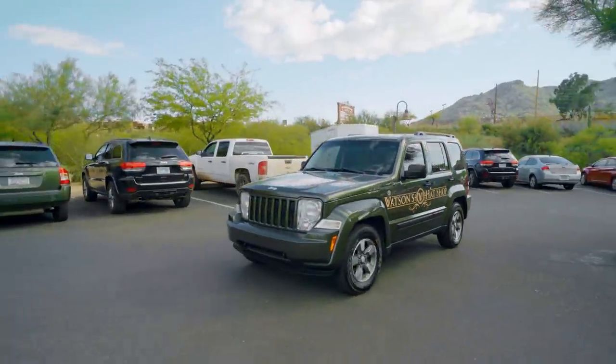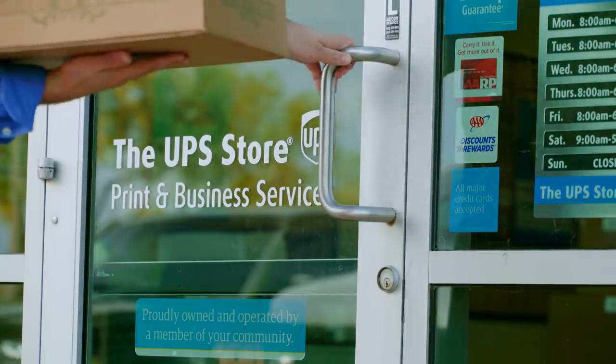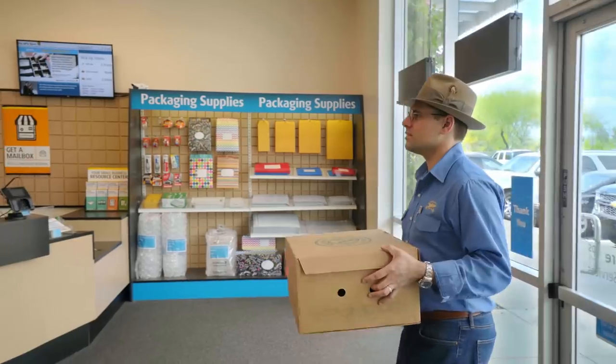Here at Watson's Hat Shop, we have clients from all over the world. To make sure that the hats are properly packaged and shipped, we use the UPS Store because we trust them.